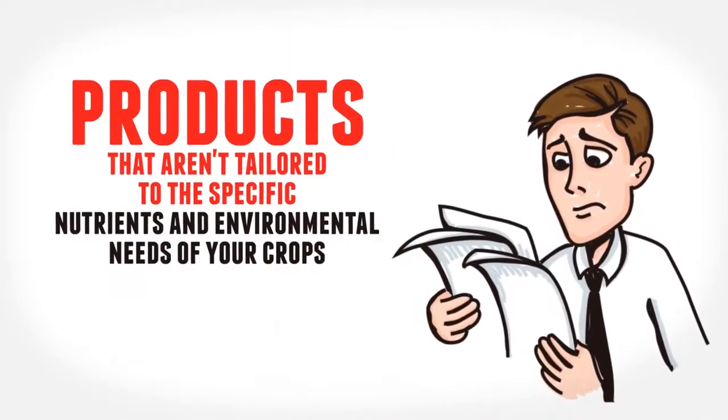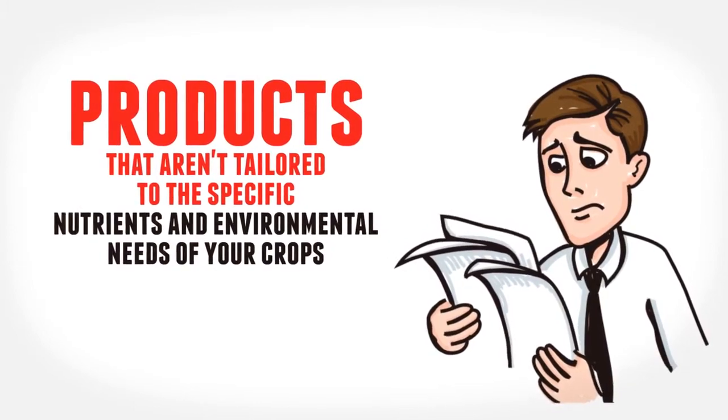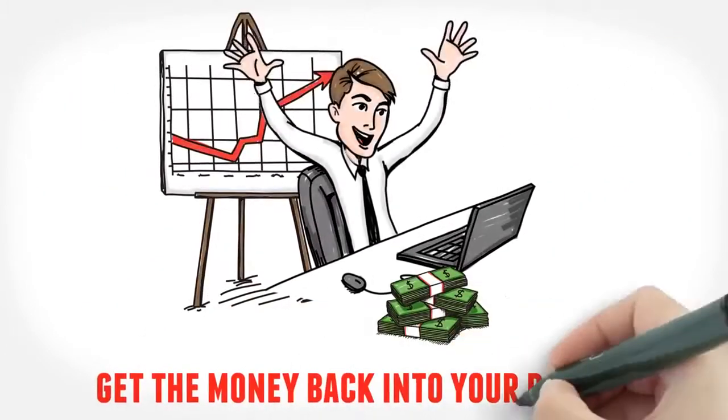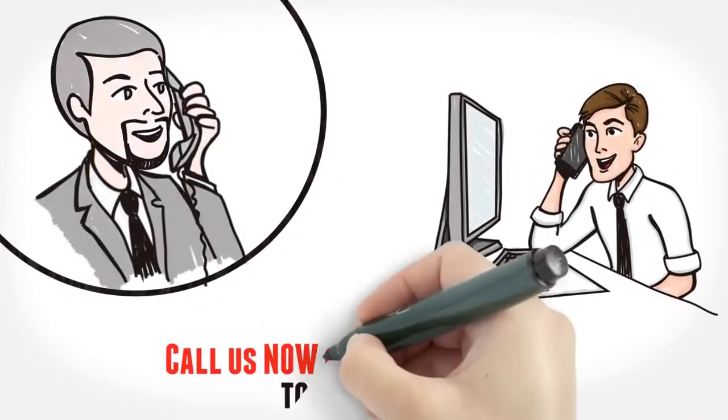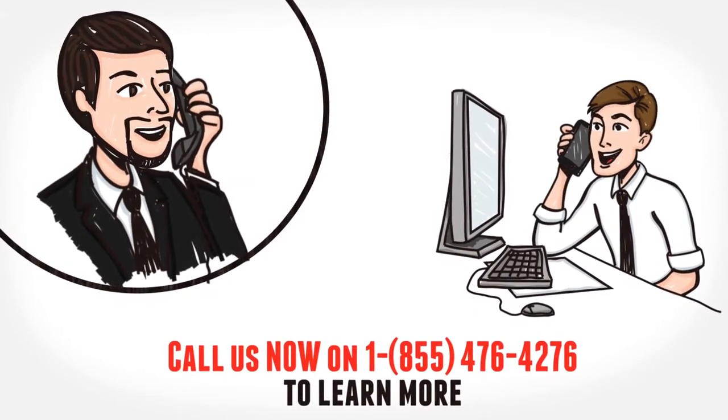Why pay a premium on products that aren't tailored to the specific nutrient and environmental needs of your crops? Build the bushels with solutions and protocols that put the money back into your pockets. Call us now on 1-855-476-4276 to learn more.